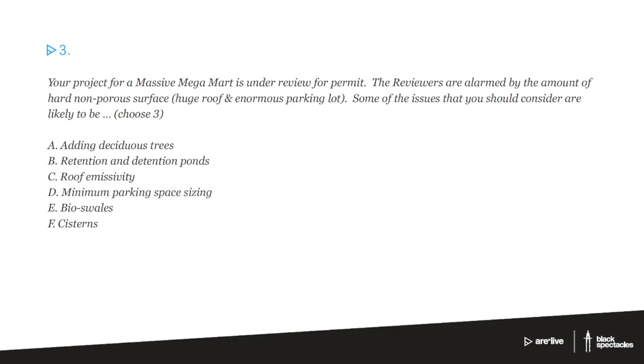Clearly with the addition of non-porous surface, what this question is really about — the reviewers are alarmed by how much non-porous surface there is — this is about flooding. There's too much water on the site, it can't just penetrate down and become part of the water table, it can't just get into the ground, it's actually being collected and taken somewhere. Cities and especially big suburban areas are very nervous around the country because there's just so much flooding — so many big buildings, so many big parking lots, and all this stuff gets collected. So if we're adding deciduous trees, that would be very helpful from a heat island effect, but it's not really anything about non-porous surfaces.